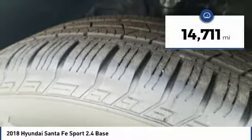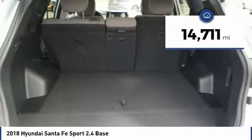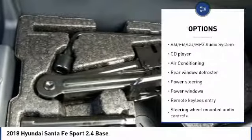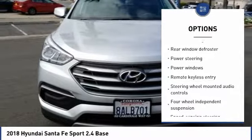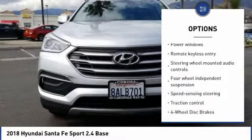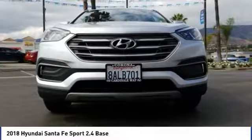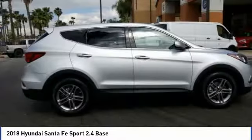This vehicle has less than 15,000 miles. Here are some of this vehicle's great options: traction control, dual airbags, air conditioning, Bluetooth, power steering, one owner, AM FM stereo with CD player, four-wheel disc brakes, power windows, and security system.